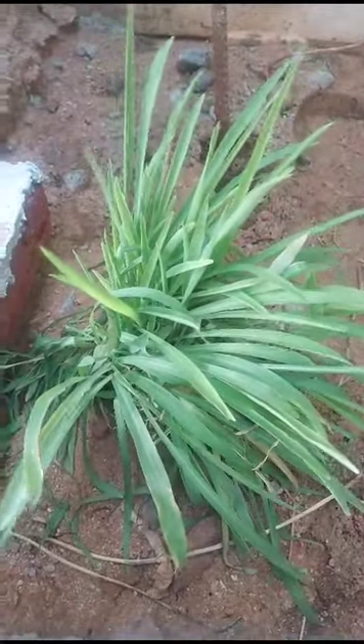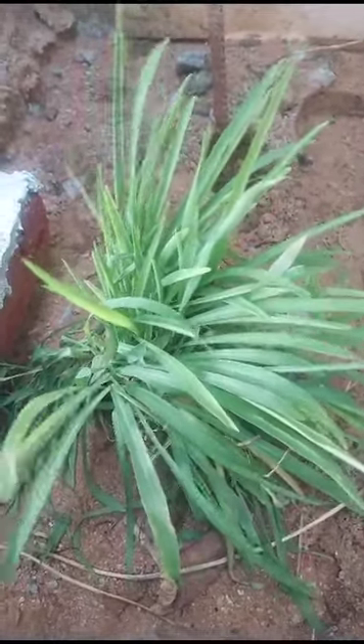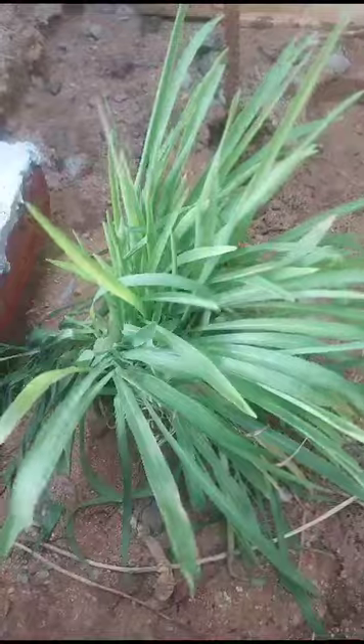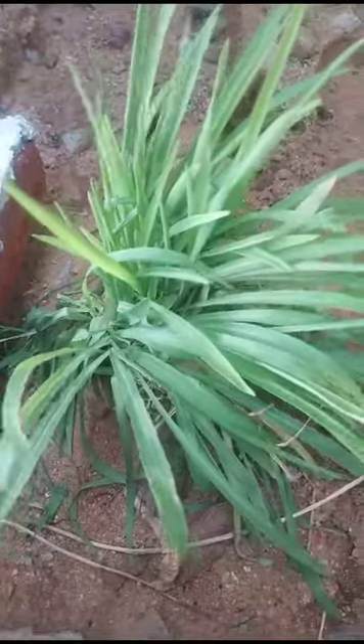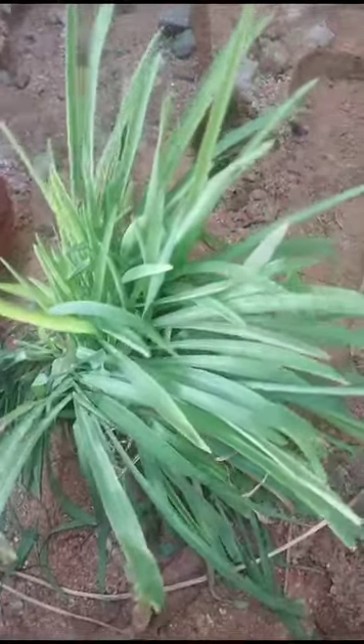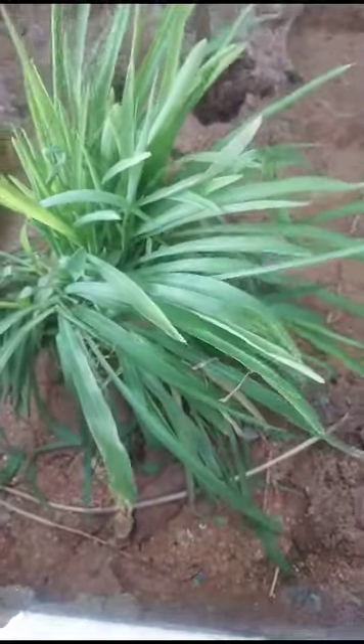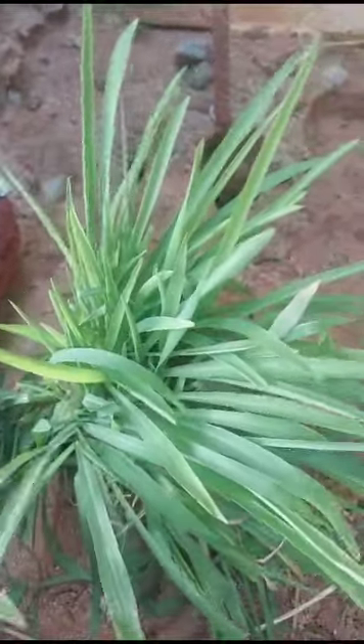Hi, hello, welcome to my garden. Today these are corn plants — see here how they grow. Corn plants are there, very greenery looking, very beautiful.